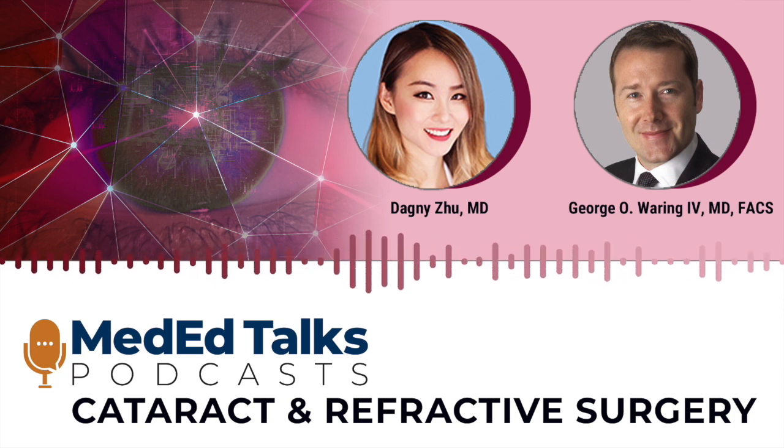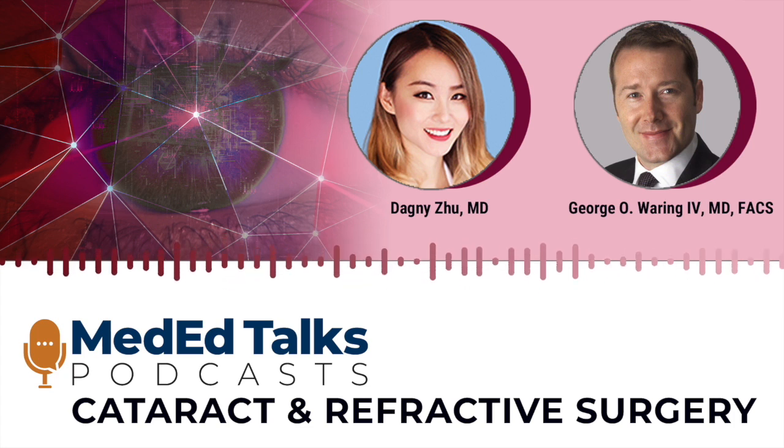Now we have corneal OCT to directly measure the posterior cornea — something we previously only had access to through nomograms thanks to the work of Doug Koch and others, using normative data to guesstimate the role of the posterior cornea. Now we can actually measure it. We do a lot of high-definition wavefront in our practice and can corroborate the influence of the posterior cornea. When people have no anterior corneal astigmatism, we're treating just their posterior cornea. This really sets the stage for low-diopter toricity.